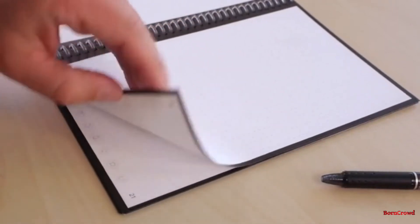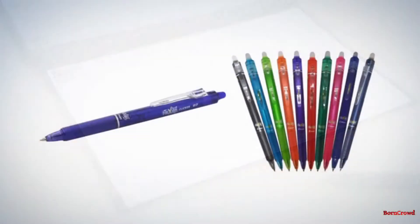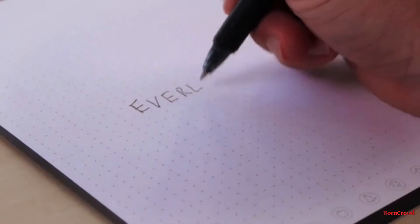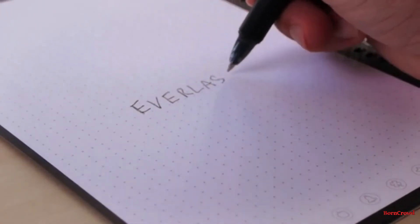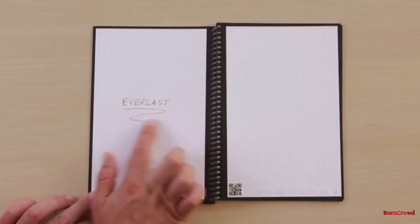Everlast pages look and feel like paper, but they're actually constructed from a polyester composite rather than wood. You write on the Everlast using any pen from the Pilot Friction line, which are available in store and online. Writing on the Everlast feels perfectly natural and smooth, and as the ink dries it forms a complete bond to the polyester page so it won't rub off.